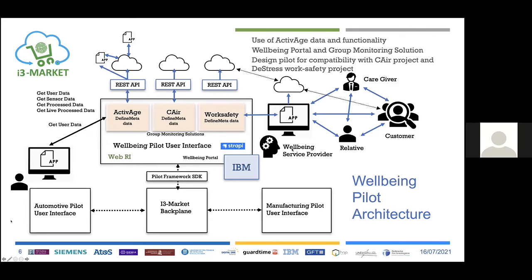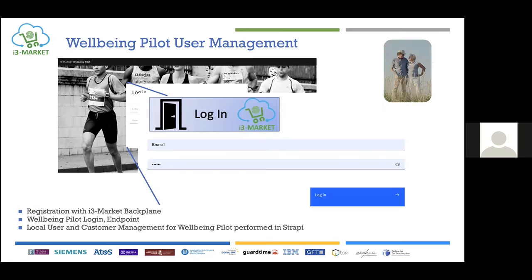We have a service provider that requires data from the customer — the elderly, for example — and we have caregivers and relatives who can provide the service. We can exchange the data and metadata, and provide searches and offers via the I3 Market backplane to the other pilots — the automotive and the manufacturing pilot. The functions implemented include user management registration, with a local set of users who can interact with the I3 Market backplane.